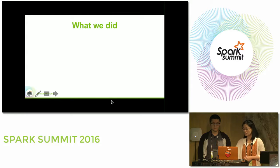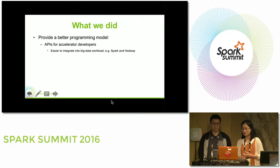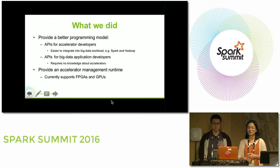So what we did: first, we provide a better programming model with a set of APIs for accelerator developers. These APIs enable easier integration of accelerators into big data workloads and ensure your accelerator is compatible with the whole ecosystem. Second, we provide APIs for big data application developers so they can perform data transfer between applications and accelerators without requiring any hardware knowledge. The benefit of these two sets of APIs is to decouple accelerator developers from software developers. We also provide an accelerator management runtime that currently supports both FPGAs and GPUs.